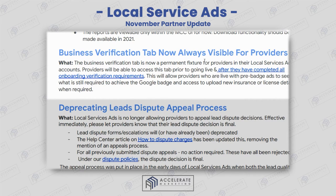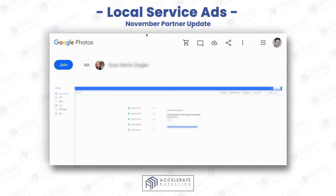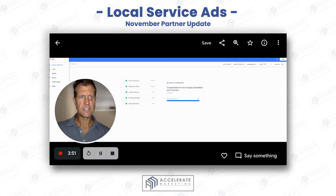Business verification tab is now always visible. This is really great because you can actually see what's going on. The business verification section is always going to be visible now.